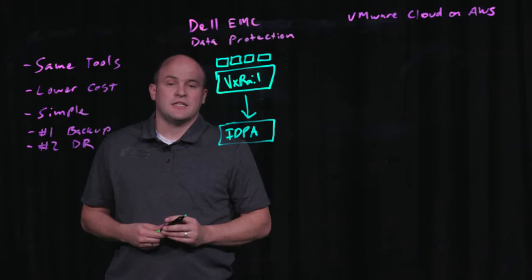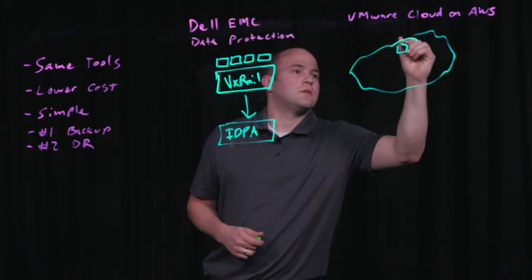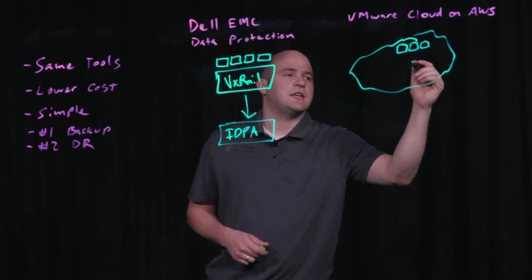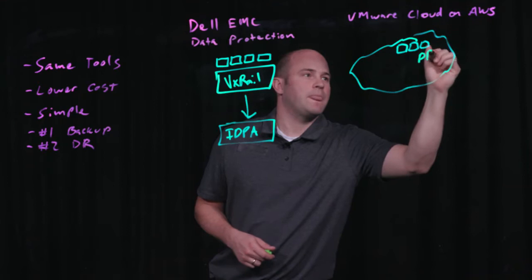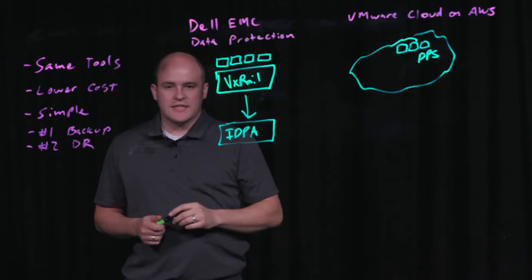But a lot of customers are looking to leverage the public cloud for backup and disaster recovery today. The number one use case for using the public cloud today is backup. The great thing about VMware and Dell EMC data protection is you can run the same data protection software you run on-premises inside of the VMware Cloud on AWS.